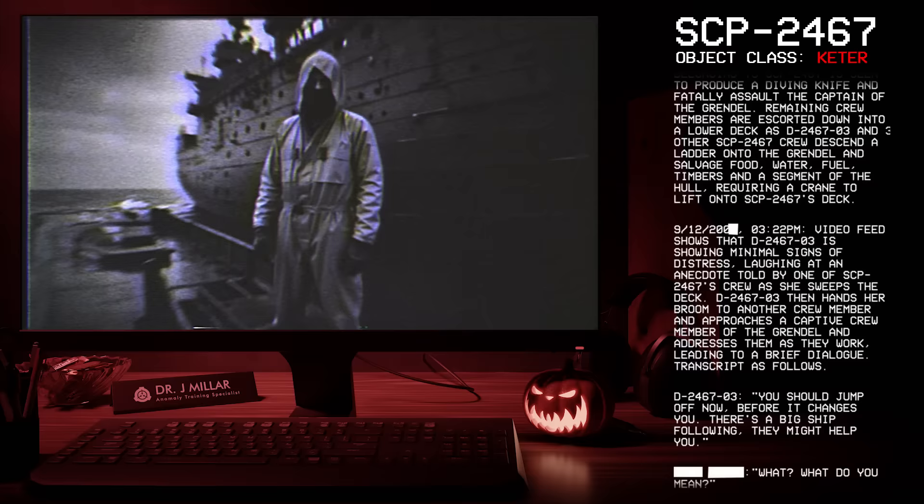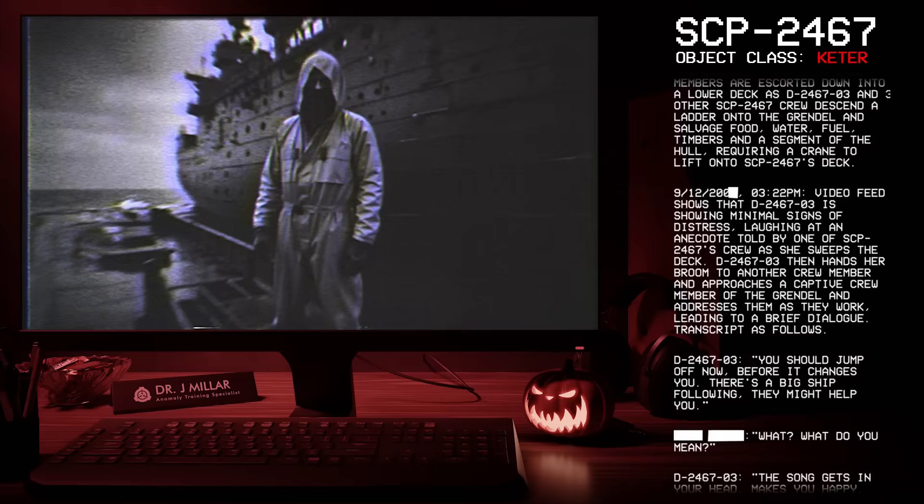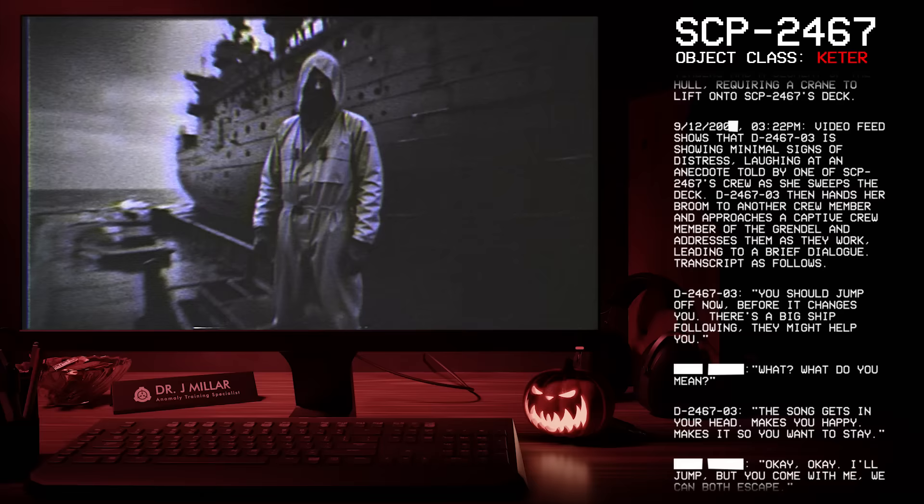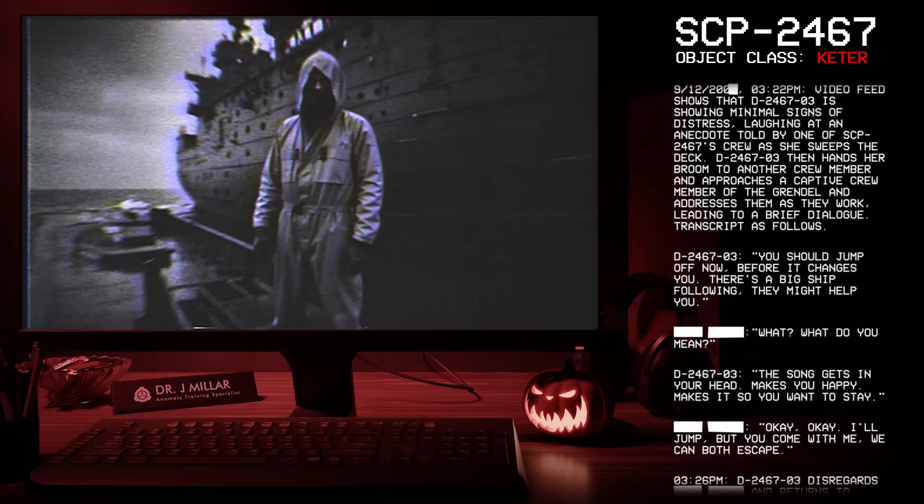09-12-2000, 03:22 PM: Video feed shows D-2467-3 showing minimal signs of distress, laughing at an anecdote told by one of SCP-2467's crew as she sweeps the deck. D-2467-3 then hands her broom to another crew member and approaches a captive crew member of the Grendel and addresses them as they work, leading to brief dialogue.